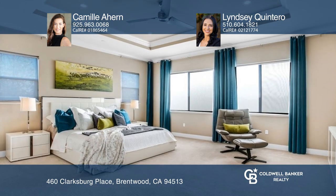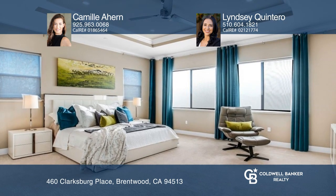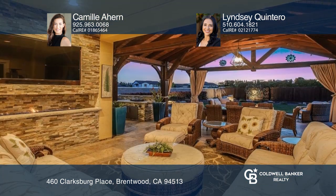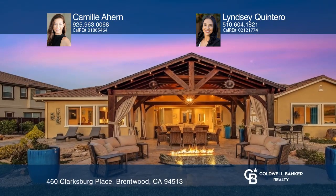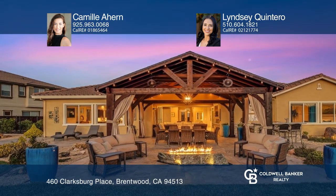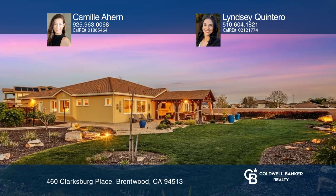Entertain in your formal dining room accompanied by accordion doors to the outside livable space for a true indoor-outdoor experience. The ultimate space for entertaining outdoors includes a kitchen, outdoor fireplace, and marvelous views.